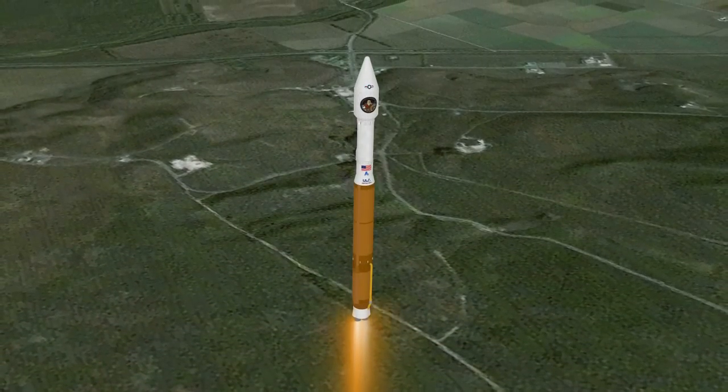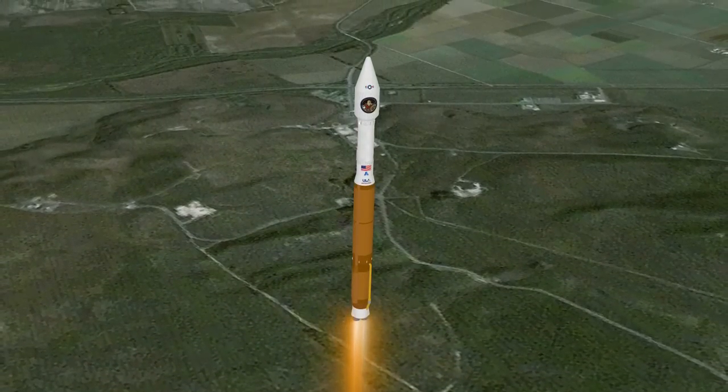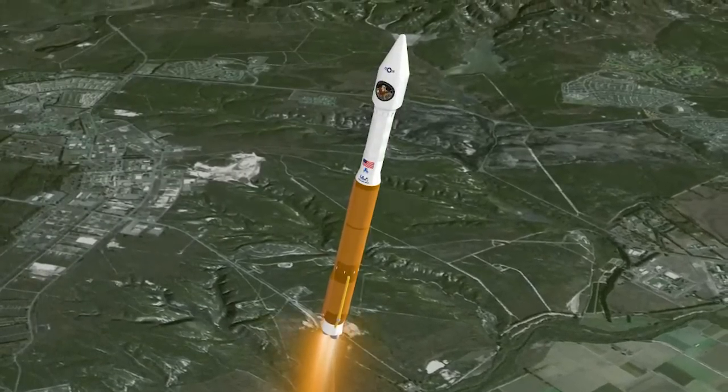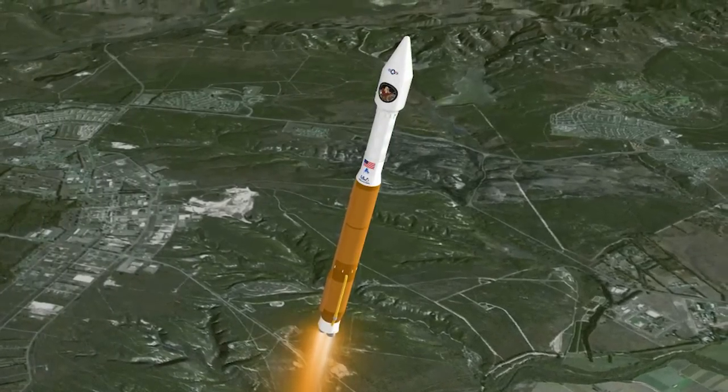The Atlas V reaches Mach 1, the speed of sound, at 81 seconds. At 89 seconds, the vehicle experiences maximum dynamic pressure.